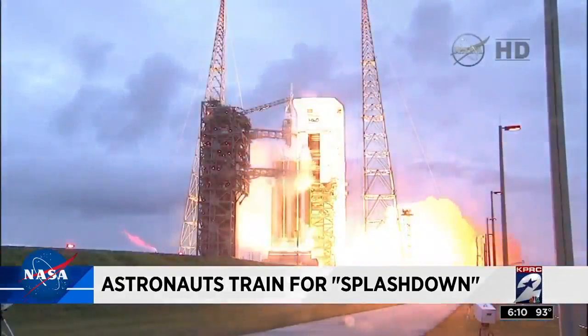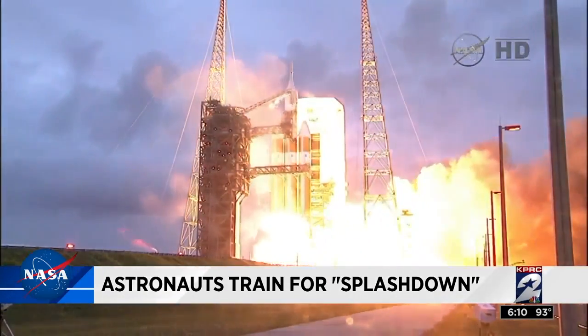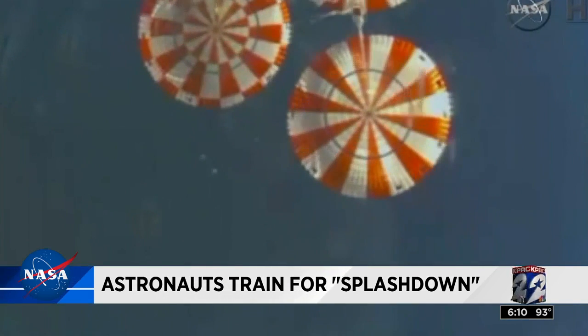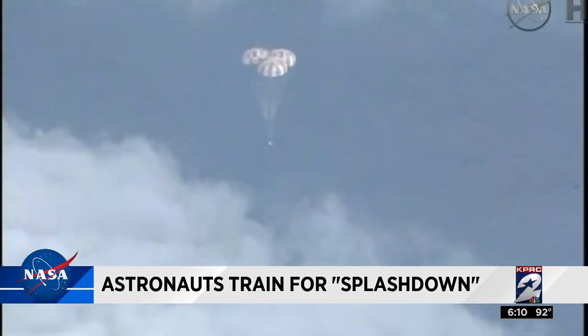Three, two, one — and liftoff. The launches will be from the Kennedy Space Center in Florida, just as during this test launch three years ago. Giant parachutes covering the size of a football field slowed the capsule from 20,000 miles an hour to a safe water landing.